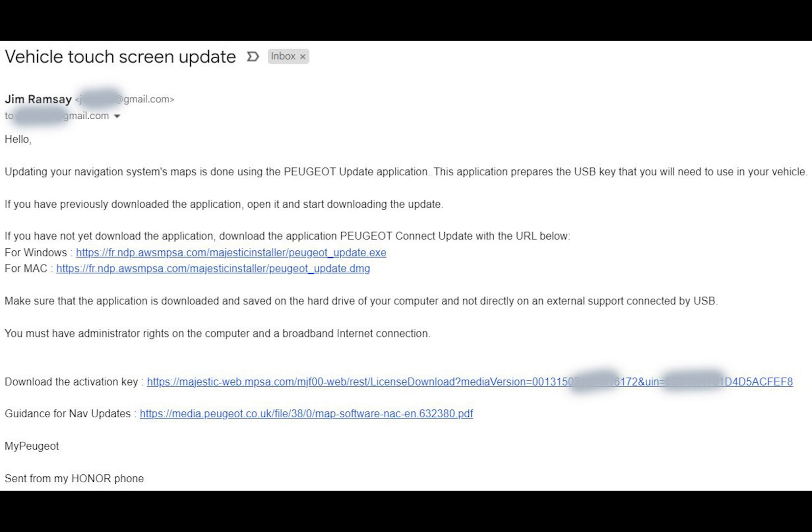The email from Peugeot arrives rather quickly. I've done a bit of greying out on this just to hide some of my more personal details. I used the link that says 'for Windows' to download the software updating tool, and I also downloaded the activation key and clicked on the guidance for SatNav updates PDF.